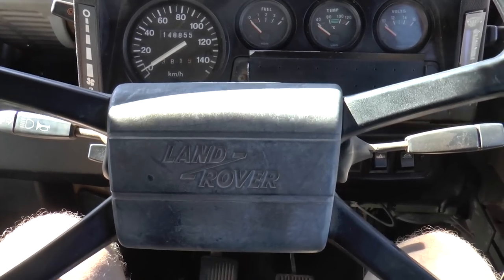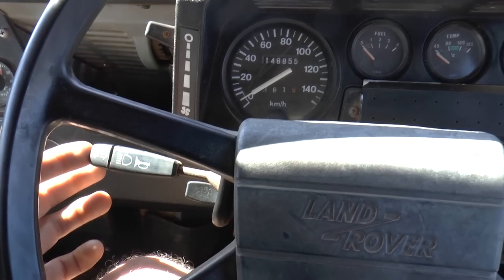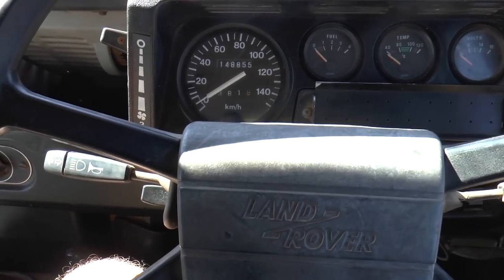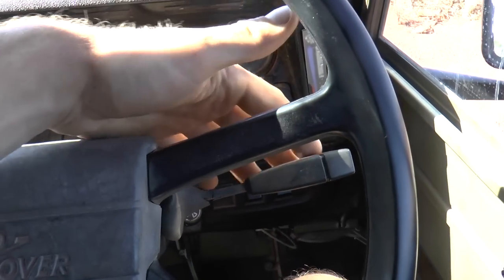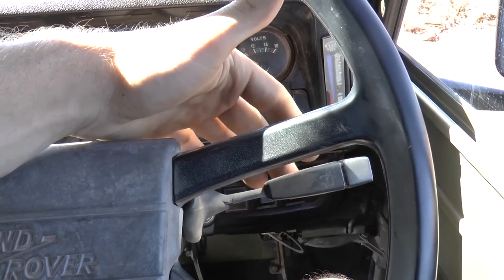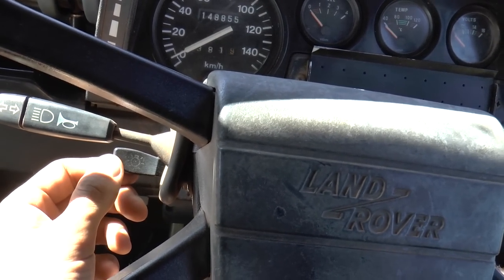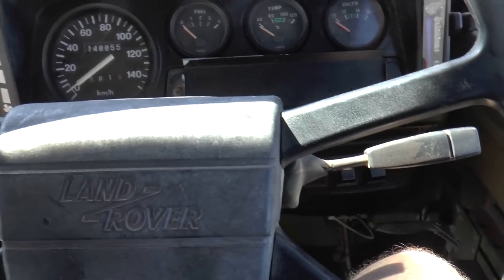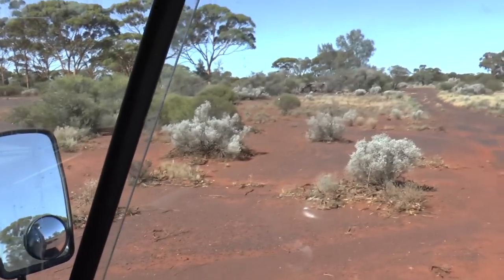We've got horn and indicator on this side. It's got the most chirpy little horn — that's really going to scare enemies, isn't it. Indicators are obvious. We've even got a windscreen washer by pushing that in. And these are your headlight switches down here, so nice and simple.